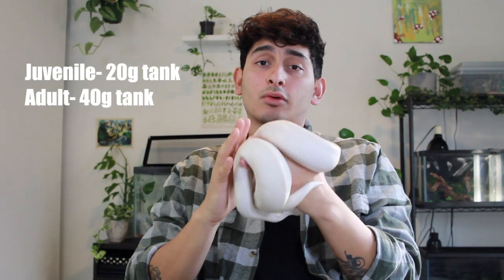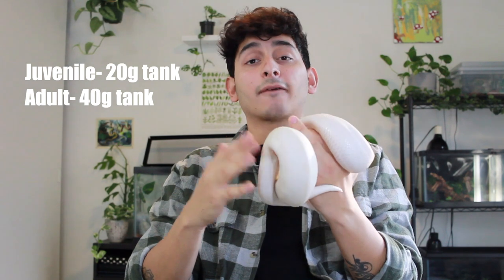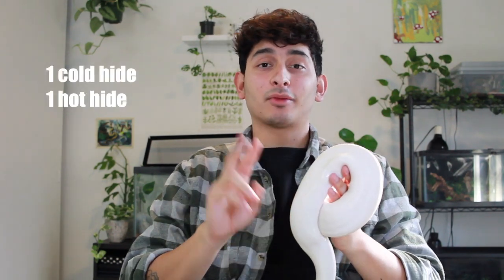As far as caging requirements go, I keep my ball python in a tank. When they're younger than a year, you're going to want to keep them in a 20-gallon tank with a bunch of leaves and fake or real plants — basically give them a lot of security and places to hide. Ball pythons can get easily stressed out in open spaces. For adults, you want to do a 40-gallon tank or even bigger. I currently keep mine in a 40-gallon.